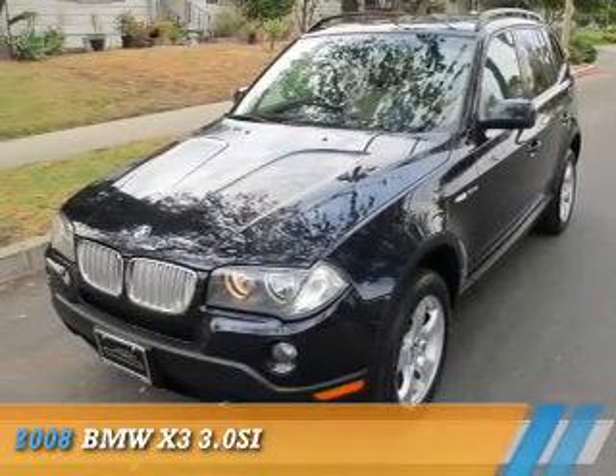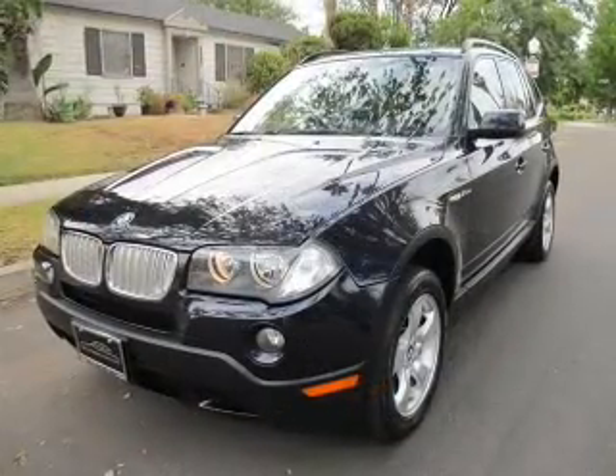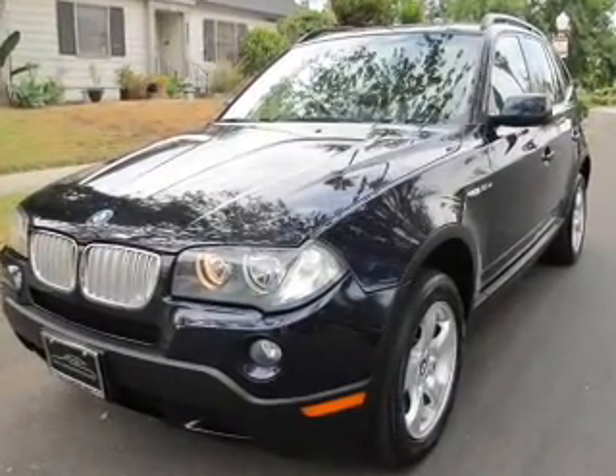Presenting the 2008 BMW X3, the ultimate driving machine. It's powered by all-wheel drive, a 3-liter, 6-cylinder engine,